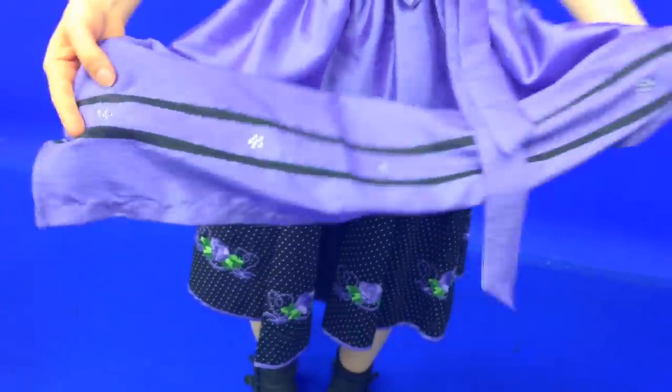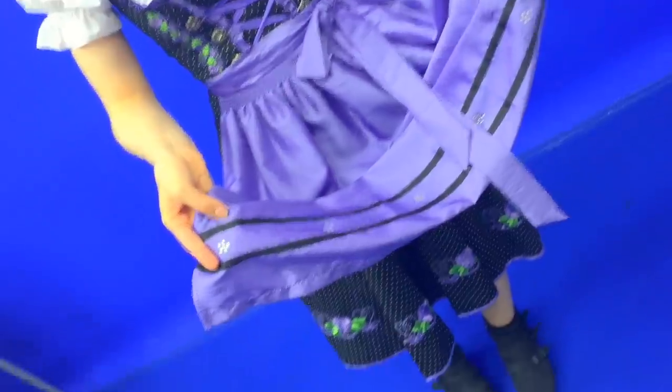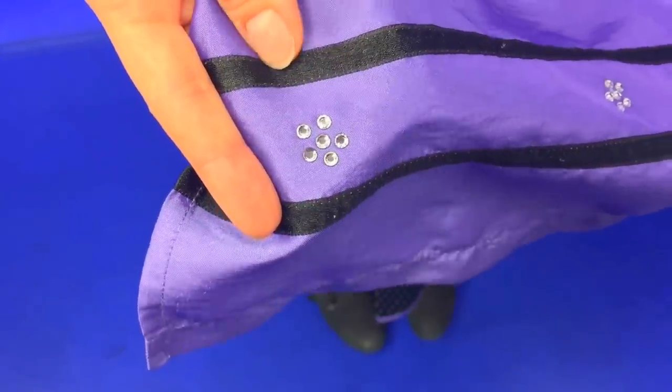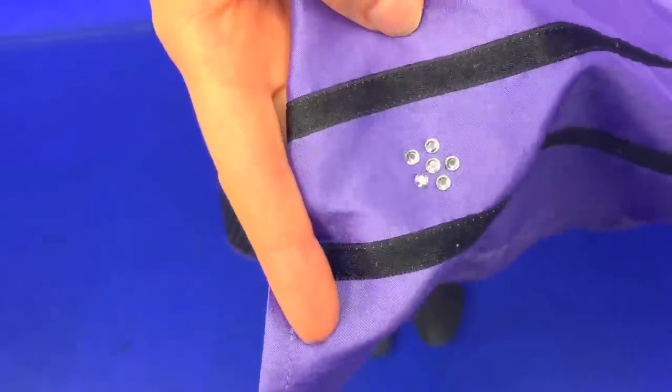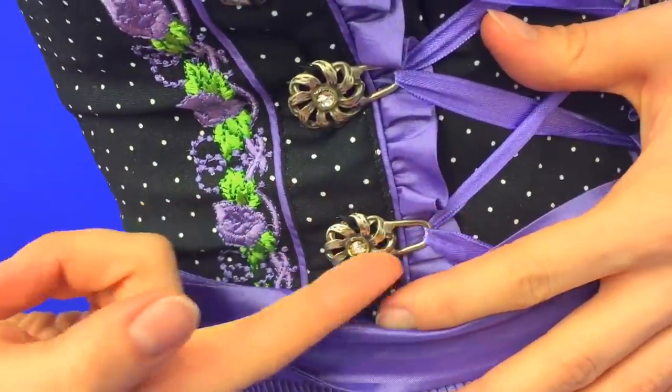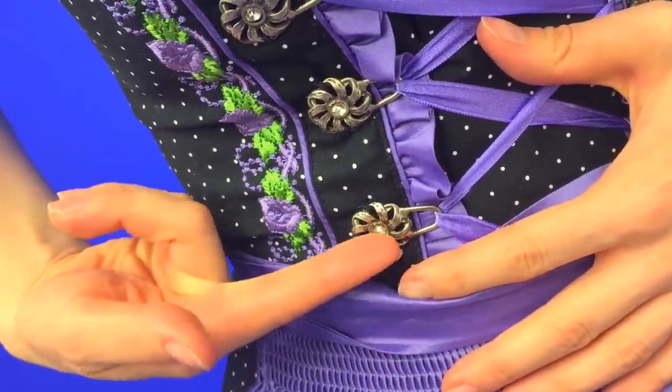Also, coming back to the apron, there's a little bit of glitter here, as you can see - a little bit of glitter here, which has been popular recently, to kind of make the Dirndl look a little bit more flashy. Also, if you come up here to the hooks, again sparkles here, right here in the hooks that hold the extra adjustment for the Dirndl.